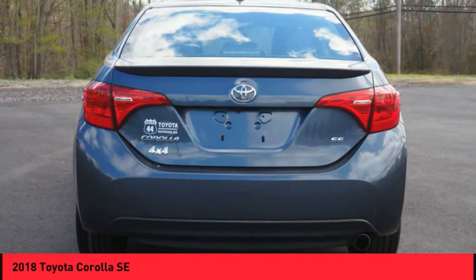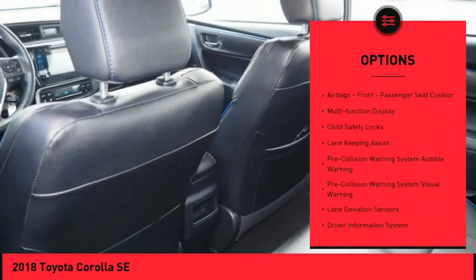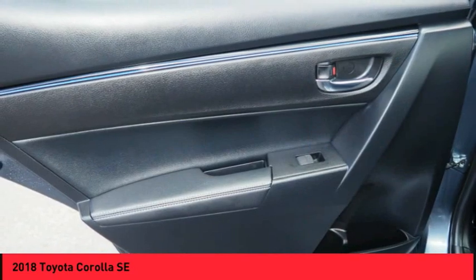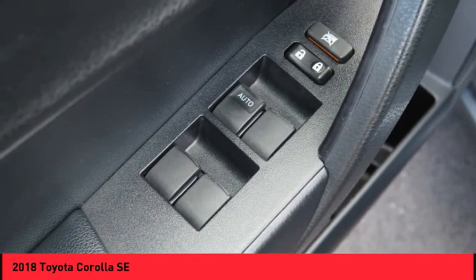Here are some of this vehicle's great options: traction control, stability control, braking assist, power brakes, airbags — driver, knee — electronic messaging assistance with read function, electronic messaging assistance with voice recognition, front passenger seat cushion airbag, multifunction display, and child safety locks.